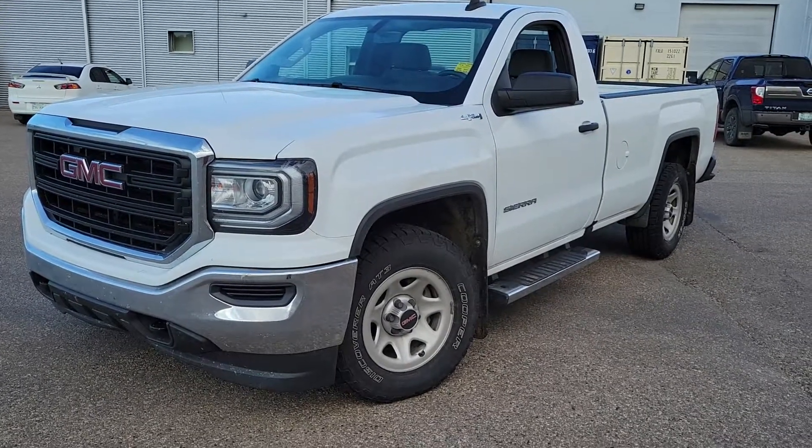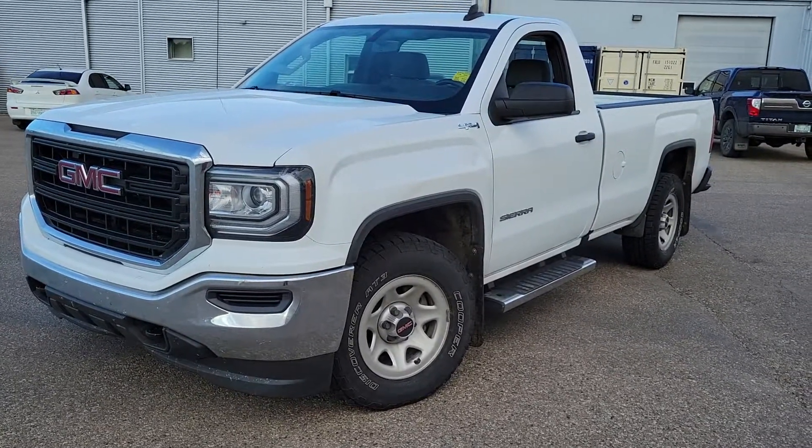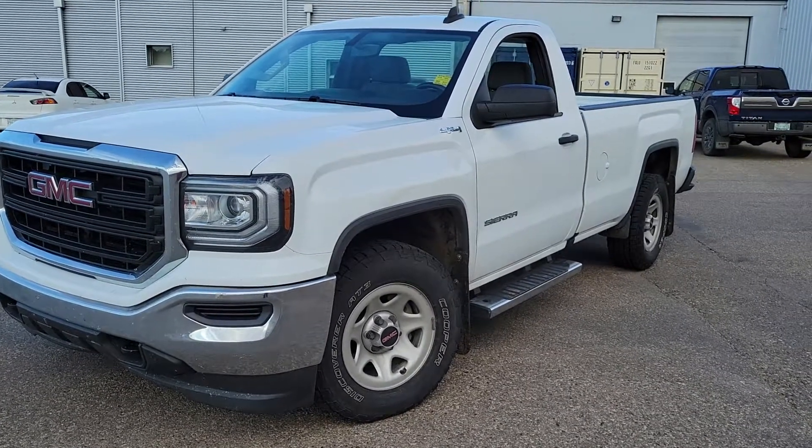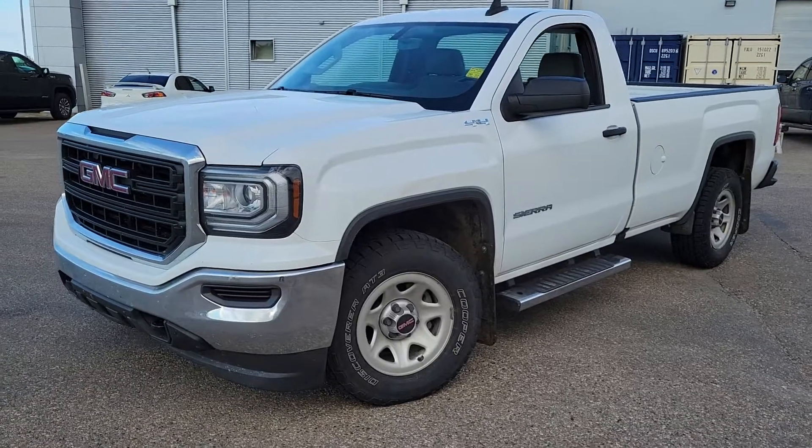Here's your virtual walk around on our 2018 GMC 1500 work truck, stock number B3472. Excuse the wind if you can hear it, but I'll try to talk as loud as I can.